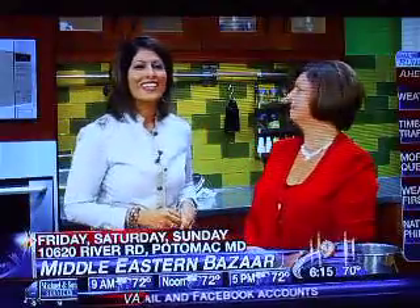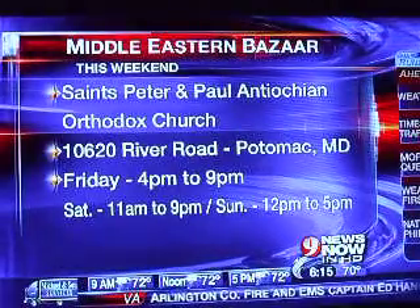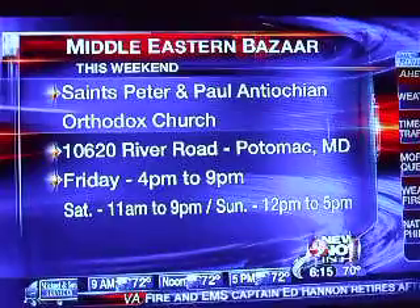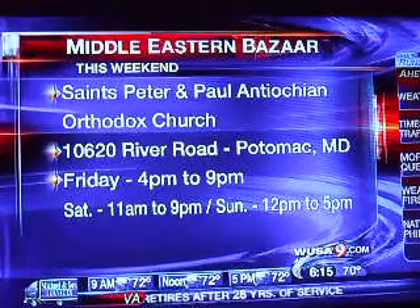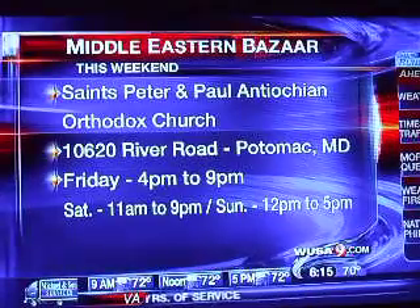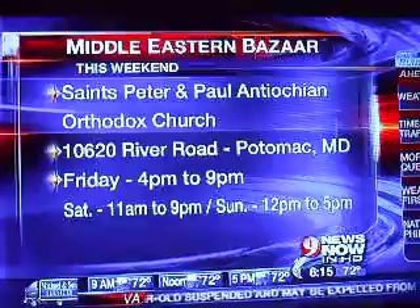This is amazing. The Middle Eastern Bazaar is held at St. Peter and Paul Antiochian Orthodox Church, at 10620 River Road in Potomac, Maryland. You can see the hours for each day on your screen. Thank you so much, Lita Boulos, for being with us here today. We're looking forward to a great place to go on a rainy weekend.